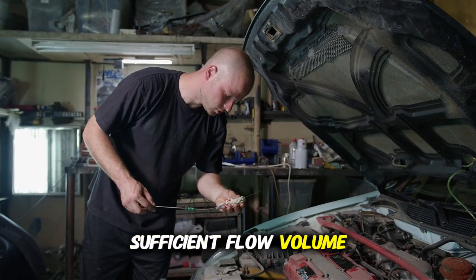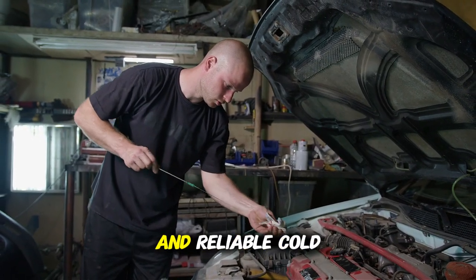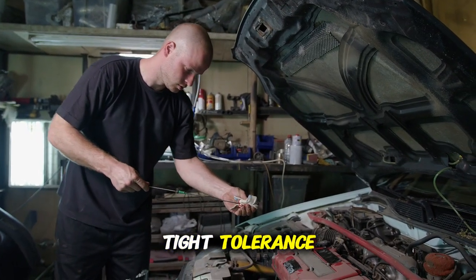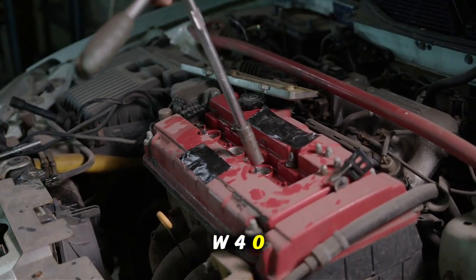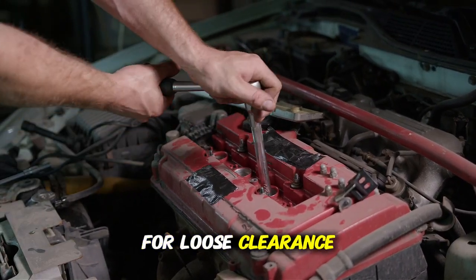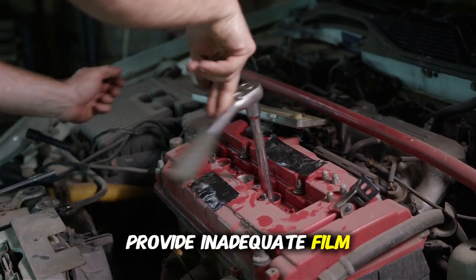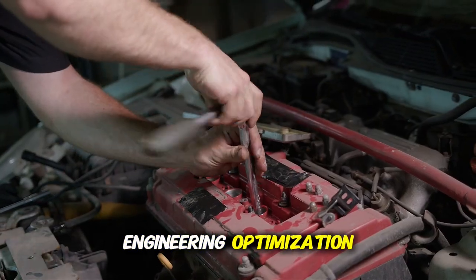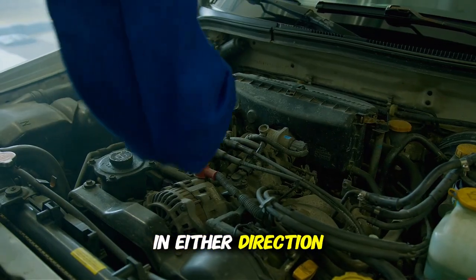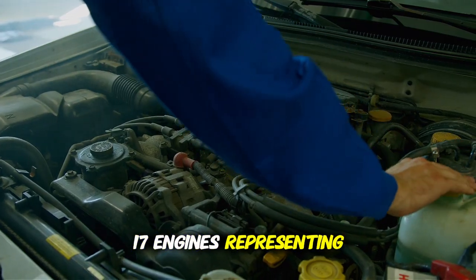The specified viscosity represents optimal balance, providing adequate film thickness preventing metal contact, sufficient flow volume for cooling and contamination removal, acceptable fuel economy impact, and reliable cold start protection. Specifying 5W30 for a tight tolerance modern engine means 10W40 will cause measurable problems through flow restriction. Specifying 10W40 for a loose clearance high-load engine means 5W30 will provide inadequate film strength. The specifications are engineering optimization, not marketing preference.